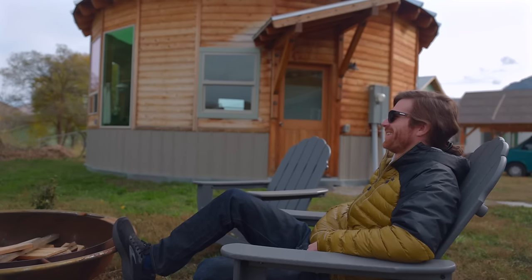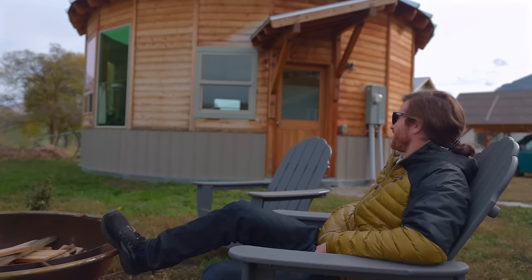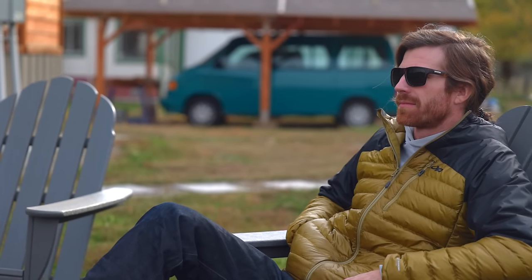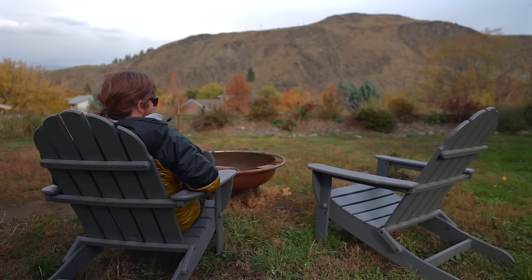I mostly grew up on the East Coast, but ended up on the West Coast enjoying the mountains. I was living in the Seattle area, spent a ton of time going out to the mountains, and then finally decided to just move out there — mostly for recreation, climbing, skiing.